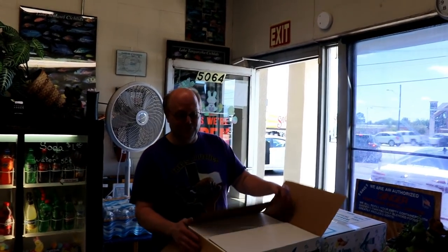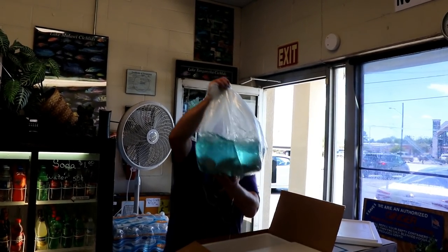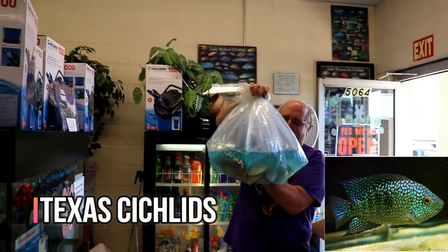We got another shipment of fish, these are from Florida. Got some Texas cichlids - big honkers, or good sized honkers at least.